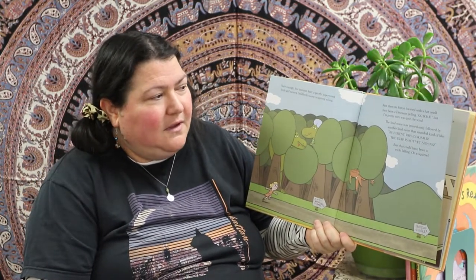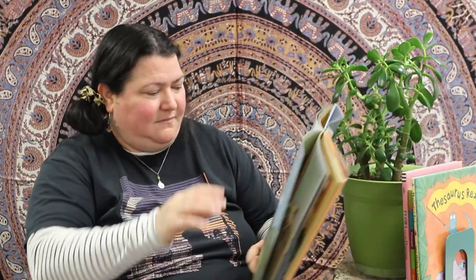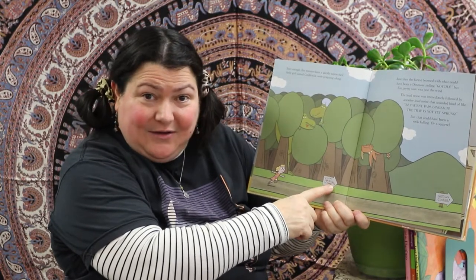Sure enough, five minutes later a poorly supervised little girl named Goldilocks came traipsing along. Just then the forest boomed with what could have been a dinosaur yelling 'Gotcha!' but was probably just the wind. That was immediately followed by another loud noise that sounded kind of like 'Be patient, Papa Dinosaur, the trap is not yet sprung' — but that could have been a rock falling. The little sign here says 'Two miles to trap' — and the word 'trap' is crossed out and the words 'very nice house' is written in.